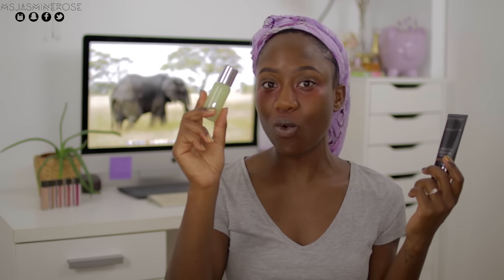Now I'm going to be taking my Cover FX foundation as well as the Cover FX oil blot drops. What I'm going to do is apply just the foundation to one side of my face and then on the other side I'm going to be combining the foundation and the oil blotting drops, just so I can see if there is a difference.